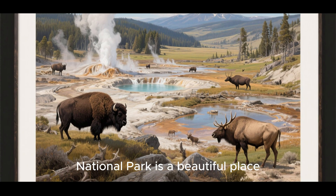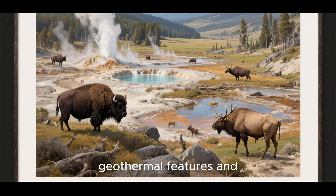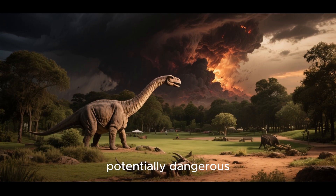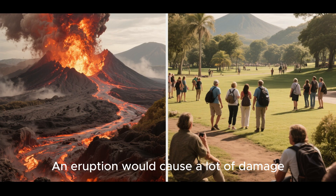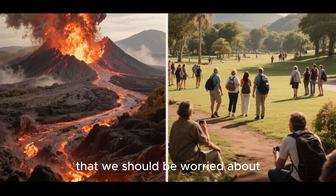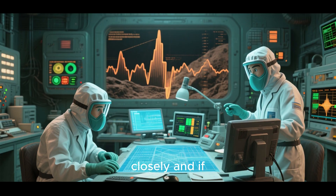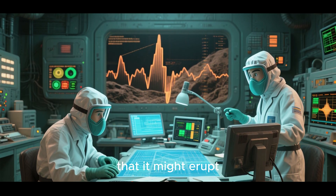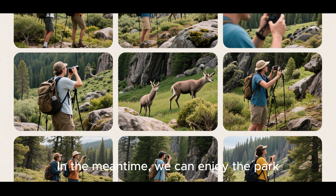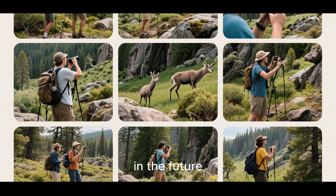Yellowstone National Park is a beautiful place. It's home to all sorts of amazing geothermal features and wildlife, but it's also one of the most potentially dangerous places on Earth. An eruption would cause a lot of damage, but it's not something that we should be worried about. The USGS monitors the volcano closely, and if there's ever a chance that it might erupt, they'll let everyone know. In the meantime, we can enjoy the park and all its wonders without worrying too much about what might happen in the future.